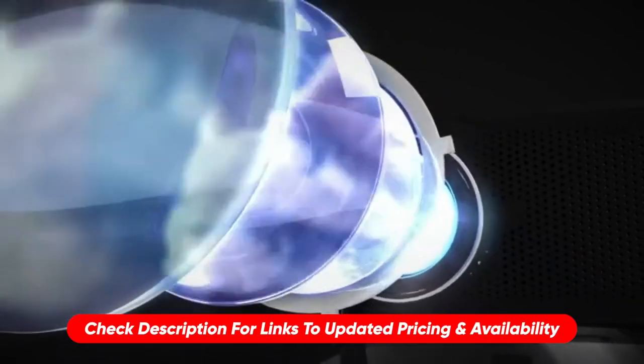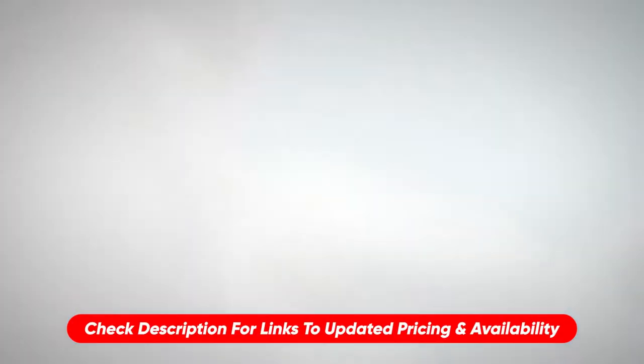I've put the links to the products in the description, and if there are any promo codes or discount codes, I'll make sure to include them in there too.